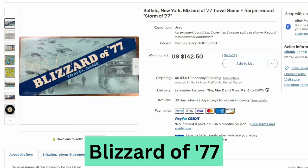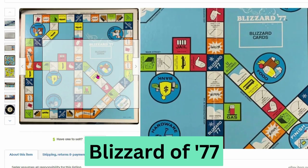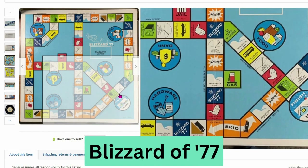Up next we have the Buffalo New York Blizzard of '77 travel game. I have heard stories of this blizzard because my family is from New England. This sold at auction for $142 and $5 shipping. Let's take a better look at the board — definitely groceries and gas on this one.